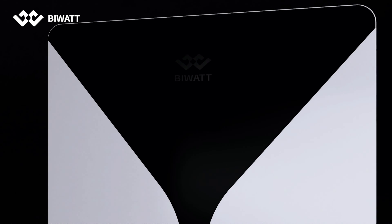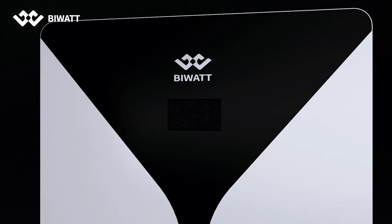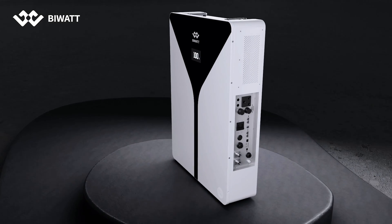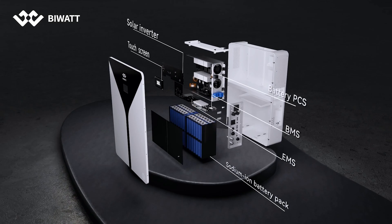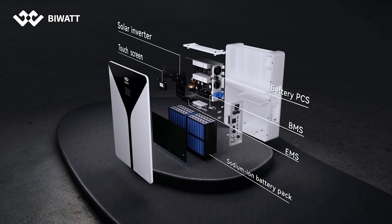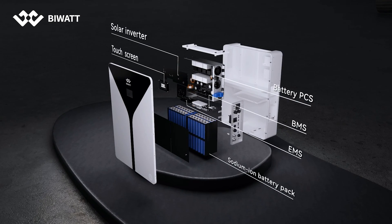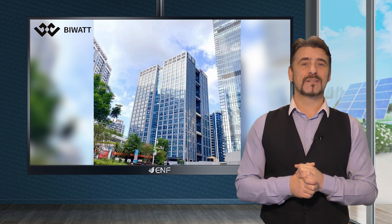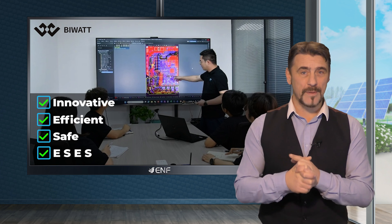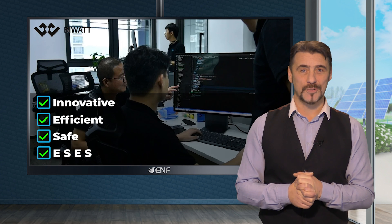At BiWatt, we have consistently led the way in sodium-ion technology, backed by an exceptional research and development team. We have been delivering comprehensive energy solutions to residential and commercial customers globally. Our mission is to provide innovative, efficient, safe, and environmentally sustainable energy solutions.